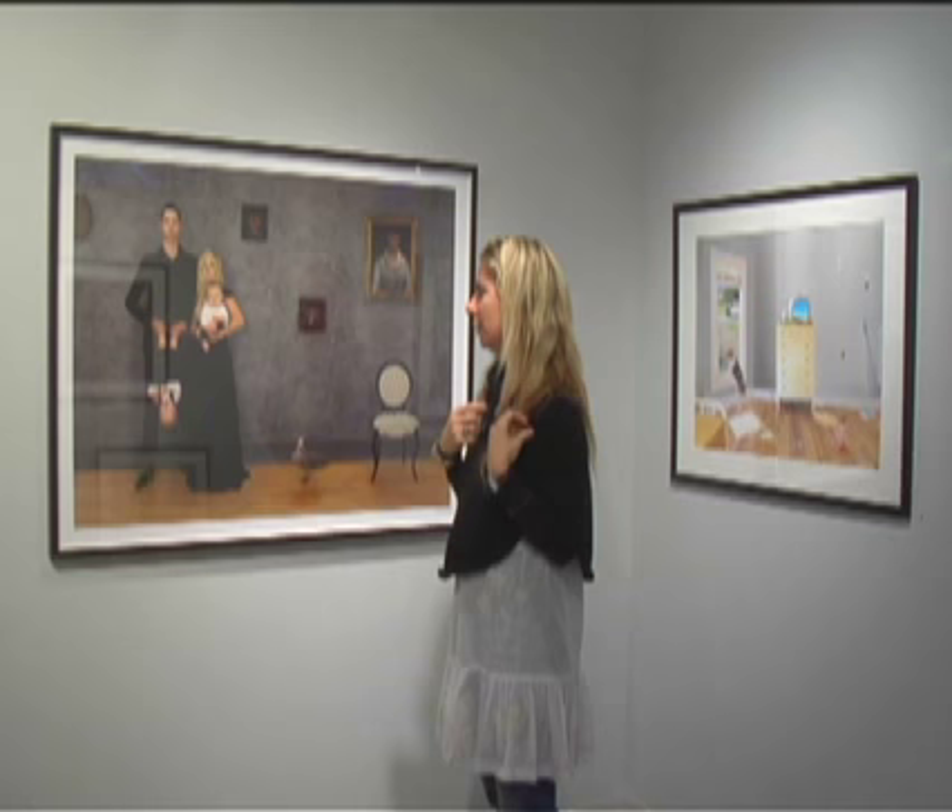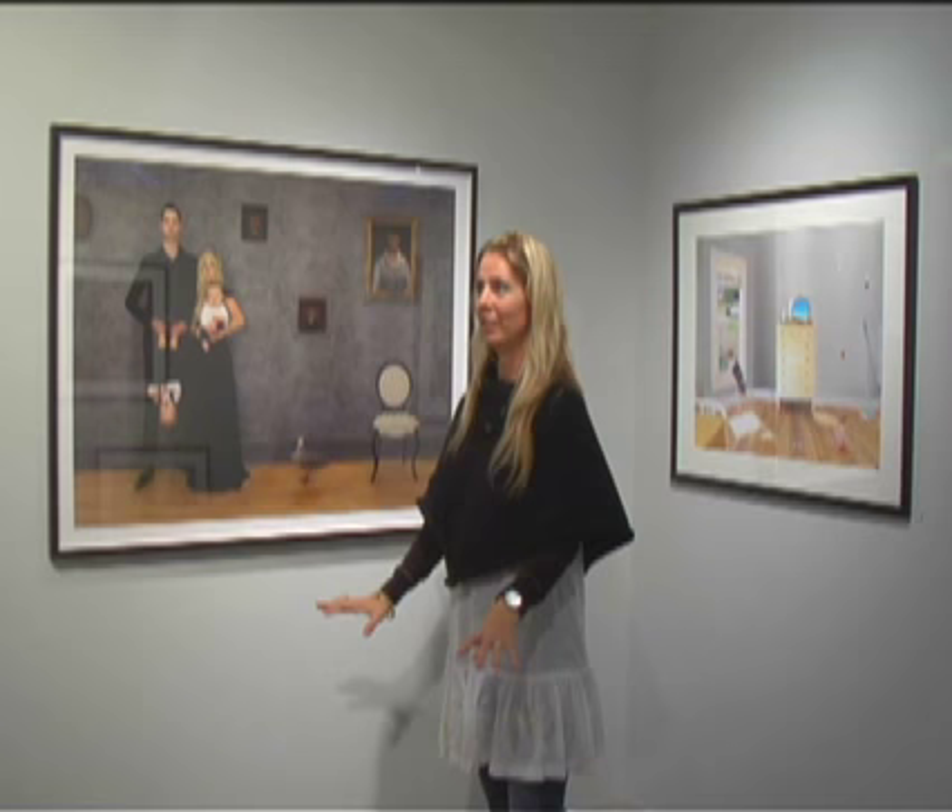A couple days before the shoot, we got three or four trunks of designer clothes, and we'd never seen anything like it — Louis Vuitton, Prada, all these high-end clothes. So we went a little crazy.